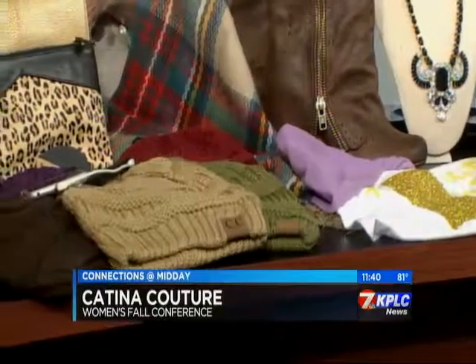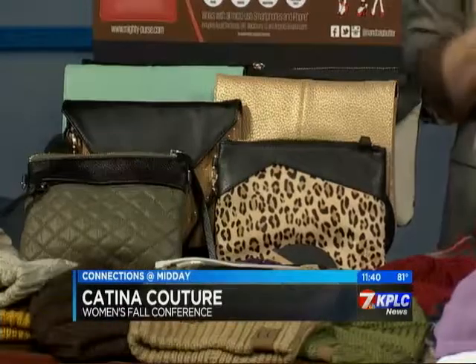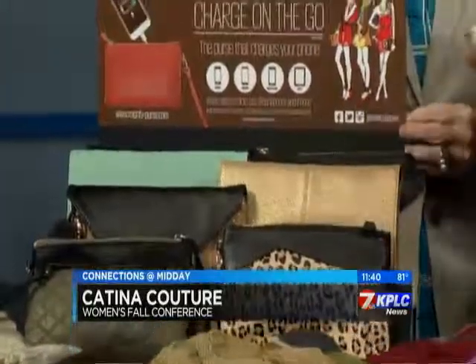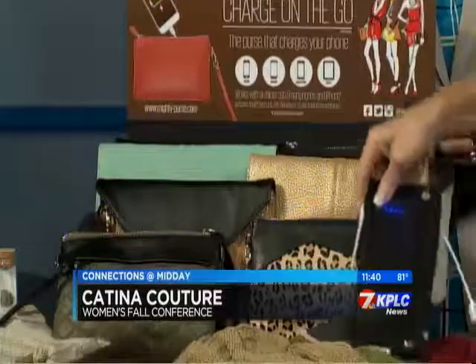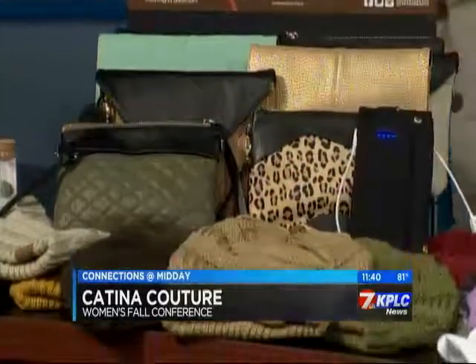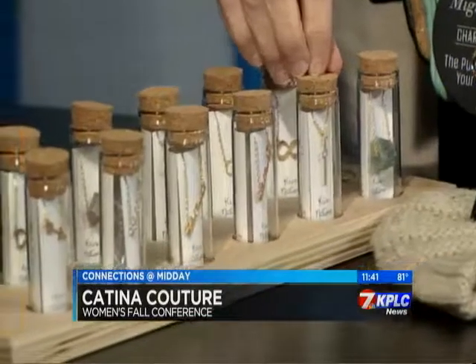We've got to talk about this little clutch purse because not only does it look great, it's going to help you out as well. It's a lifesaver. You actually charge your Mighty Purse clutch into a USB. Once you charge it, it has an LED light that comes on to show you how much it's charged. And then it will charge your cell phone three full times before you charge the purse again. And we've got one more piece of jewelry for those that want to show their hometown pride — some special necklaces. Lake Charles, so if you want to rep Lake Charles, we have some in three finishes, and we also have Baton Rouge available.